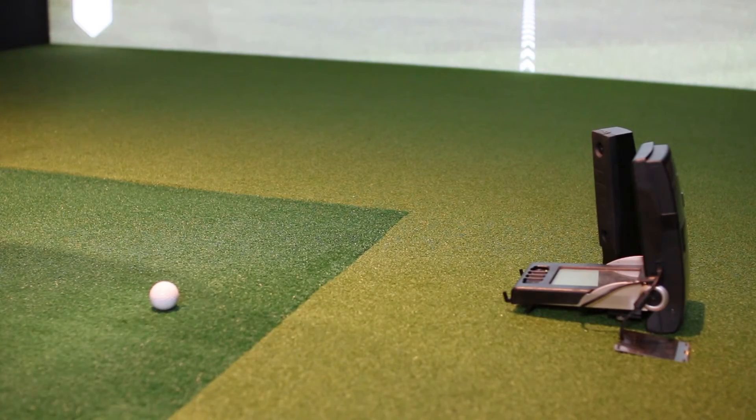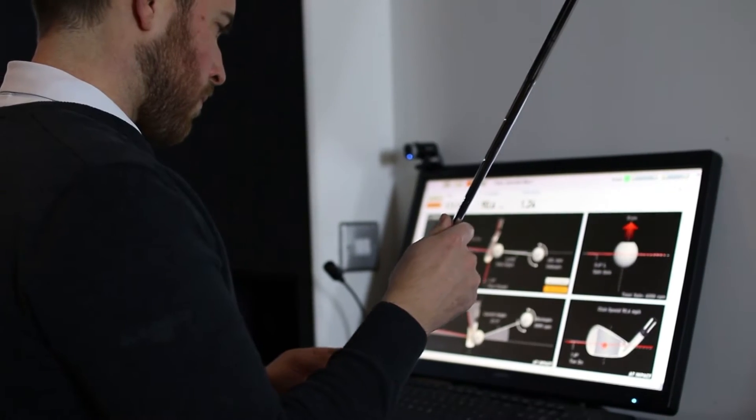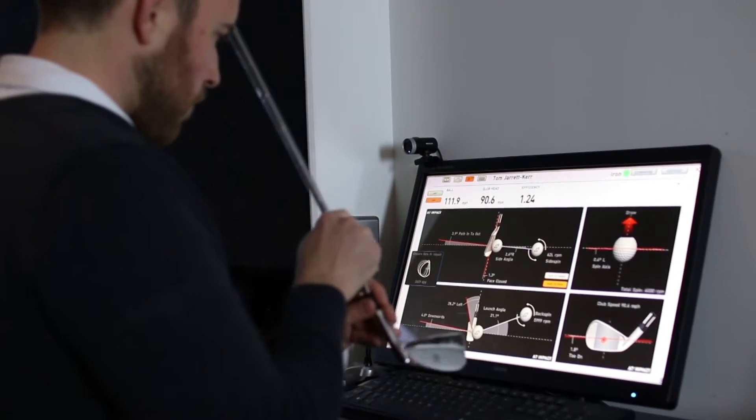Nobody else is actually measuring. We measure everything. There's nothing inferred or assumed — it's all measured. And we can measure the fiducials on the face of the club to sub-millimeter accuracy, very accurate, getting data that nobody's had before in the field.